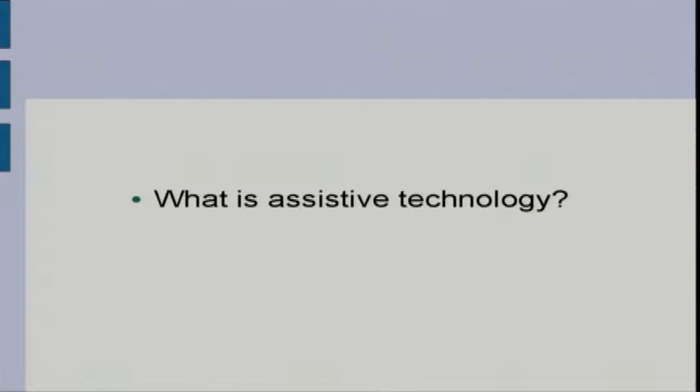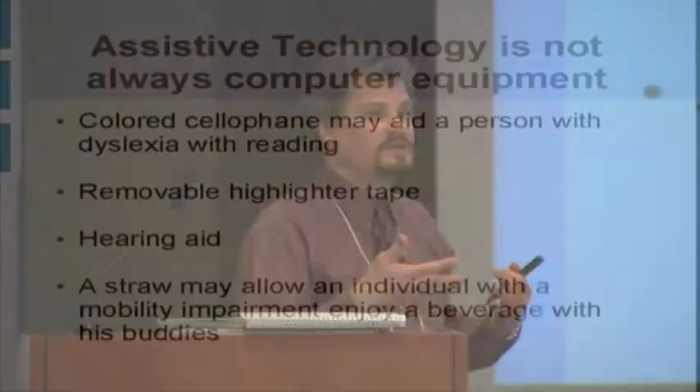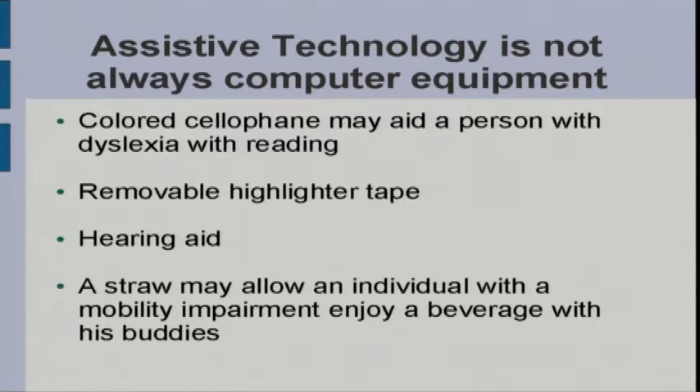I'm going to pick up where Megan left off and talk about assistive technology — the types of technology that students with disabilities will commonly use. Assistive technology is any device that is designed and used to increase, maintain, or improve the functional capability of people with disabilities. A lot of these items are useful to everyone, and a lot are specially designed devices.